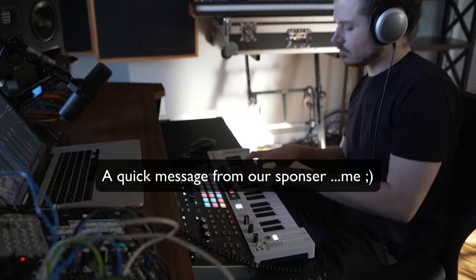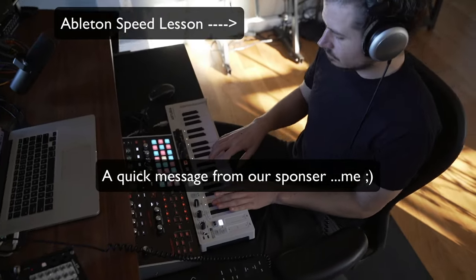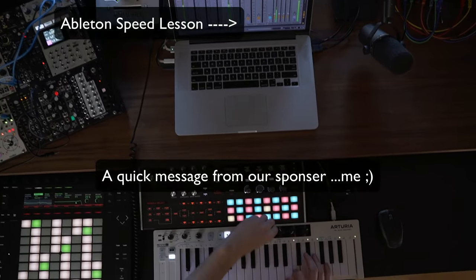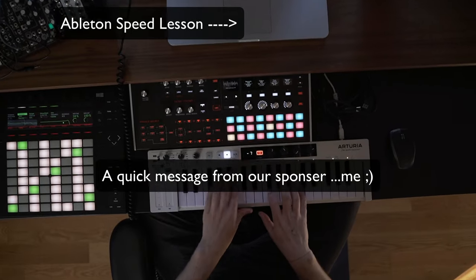If you're an Ableton Live user or Ableton-curious, check out this little webinar where I condense a bunch of useful Ableton information into one bite-sized speed lesson. You can also learn how I can get you an incredible 40% off Ableton software.